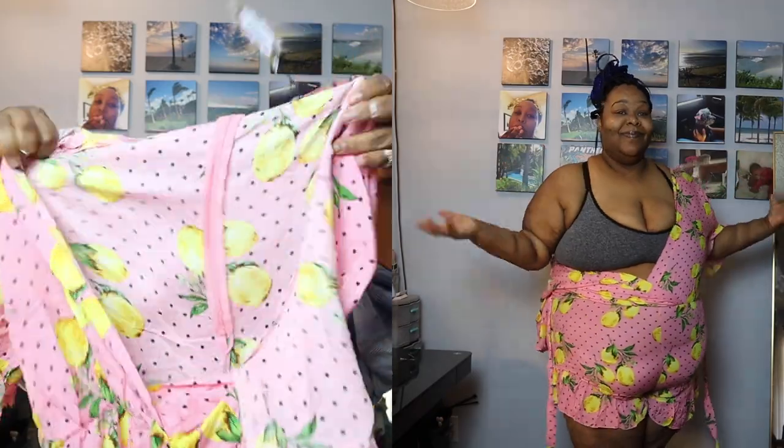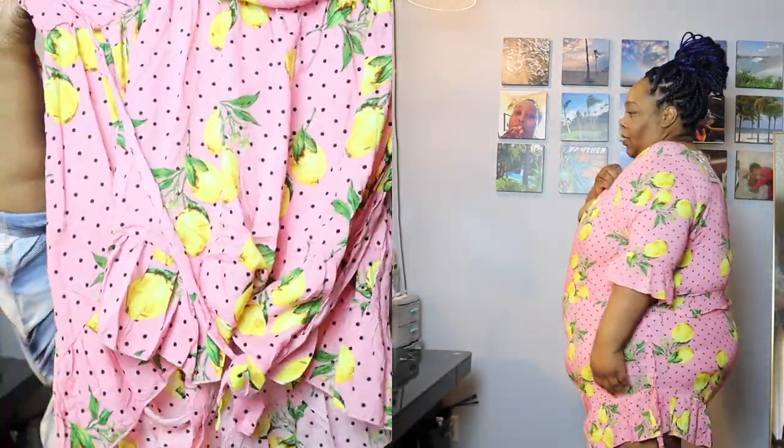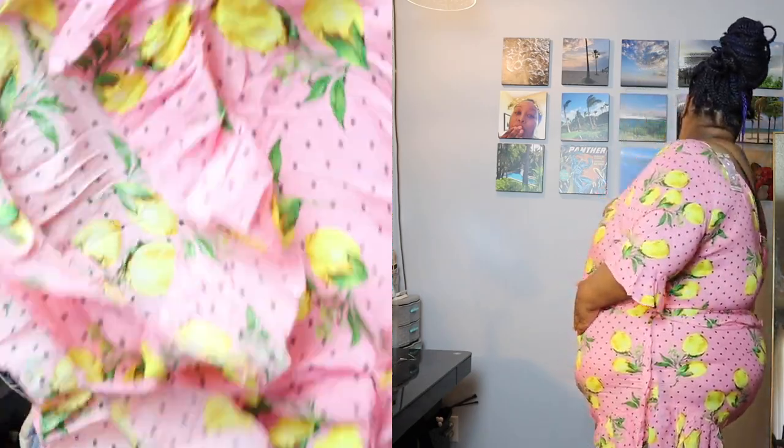I'm going to start with the fail. This was so freaking cute — I knew it probably wasn't going to work because it was a whole size smaller and it had no stretch. It's a short romper with a belt, and it has these little lemons and polka dots on it. Now, this thing is sheer — it will show any and everything. As you can see, it pulled up and it was a little bit too tight in the stomach area.